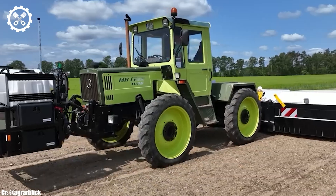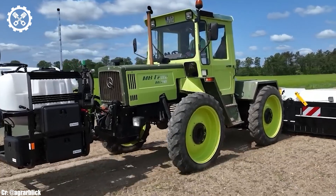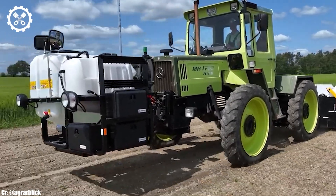One of the notable features of the MB Track 1000 is its strong build quality and durability. Built to withstand the rigors of daily farm work, this tractor has proven its longevity, making it a cherished asset for those who appreciate its reliability.